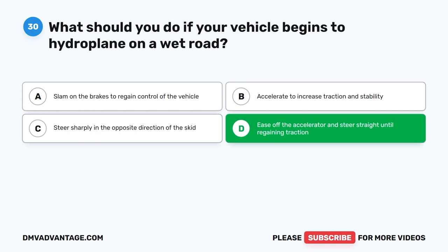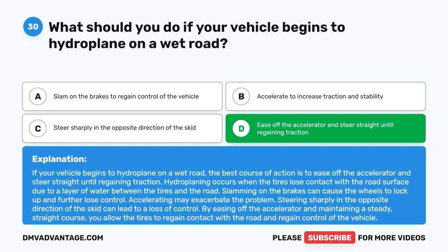The correct answer is D. Ease off the accelerator and steer straight until regaining traction. If your vehicle begins to hydroplane on a wet road, the best course of action is to ease off the accelerator and steer straight until regaining traction. Hydroplaning occurs when the tires lose contact with the road surface due to a layer of water between the tires and the road. Slamming on the brakes can cause the wheels to lock up. Accelerating may exacerbate the problem. By easing off the accelerator and maintaining a steady straight course, you allow the tires to regain contact with the road.